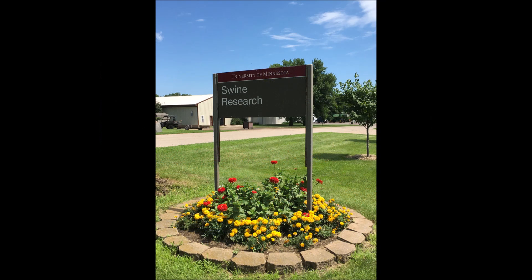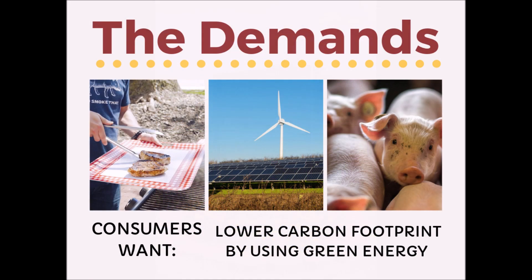Within our swine research program, we are addressing problems and challenges that face pork producers. One of the many challenges that producers face is satisfying an increasingly demanding consumer. Consumers and food retailers are pressuring egg producers to utilize more renewable sources of energy and to decrease the carbon footprint of animal agriculture. Farmers and their advisors are seeking ways to use more renewable energy sources in their production systems to meet these demands.